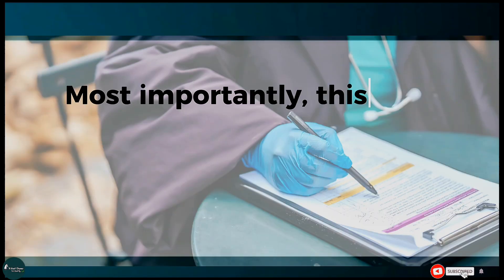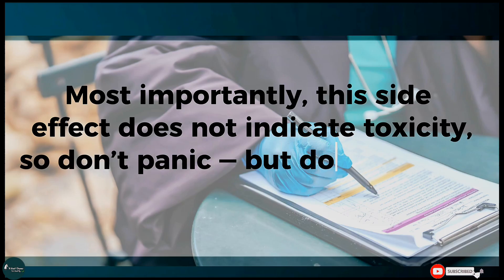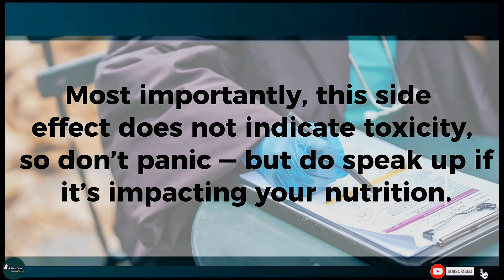Most importantly, this side effect does not indicate toxicity — so don't panic, but do speak up if it's impacting your nutrition.